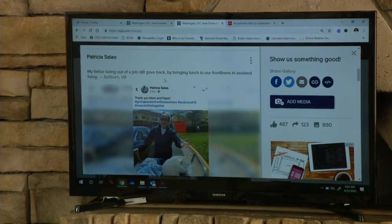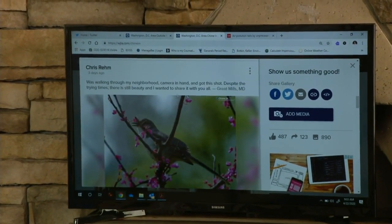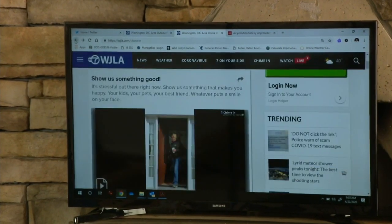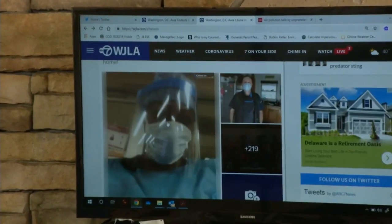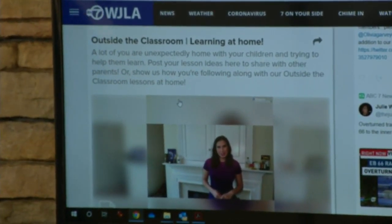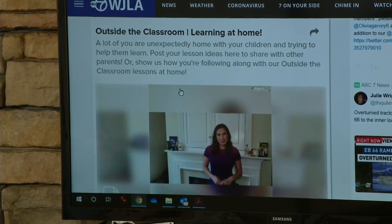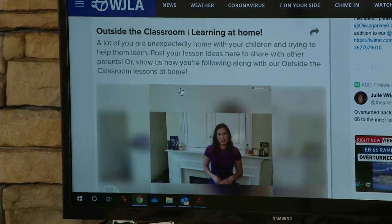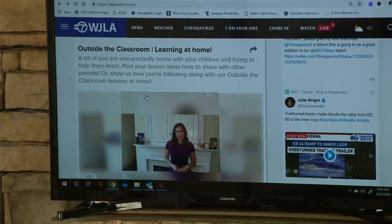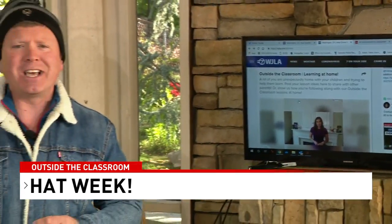We've got pages and pictures of students and staff. Patricia Salau's father is bringing food to folks who need it at an assisted living center. Chris Ream is taking a walk in the neighborhood and shared a beautiful picture of a bird. We are going to talk about birds here in just a moment. Please let us know what we can do as a resource for you, or just show us a neat picture on this Earth Day.